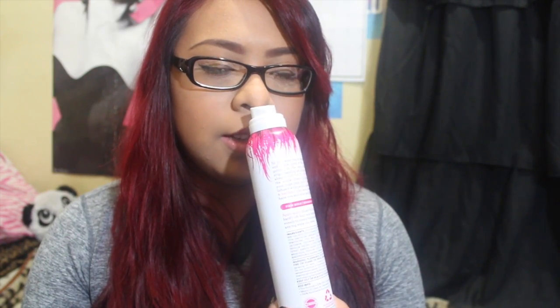When I run out of that hairspray, I use Not Your Mother's She's a Tease Volumizing Hairspray in Apple Blossom and Bamboo. It works exactly the same way. It doesn't smell as nice but it performs the same, and I only use this one when I run out of the other.